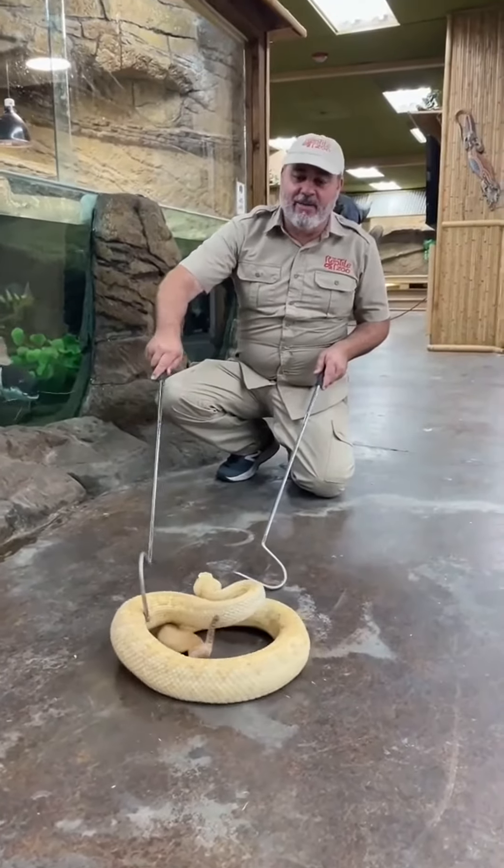He is absolutely the most grumpy snake we own, I think. He is literally — you know that 'don't tread on me' thing with the rattlesnake? Yeah, it was his grandma.